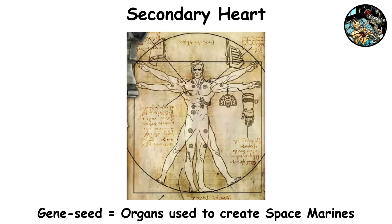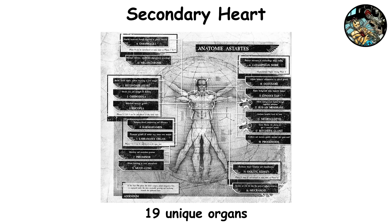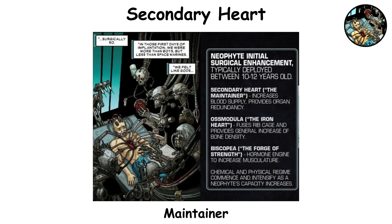Secondary Heart. Gene seed is the specially engineered genetic material that the Adeptus Astartes use to transform young human males into space marines. It consists of germ cells taken from the genetic blueprints of the 20 primarchs, which grow into 19 unique organs, each one enhancing the recruit's physical abilities. The first organ is known as the secondary heart, or maintainer.